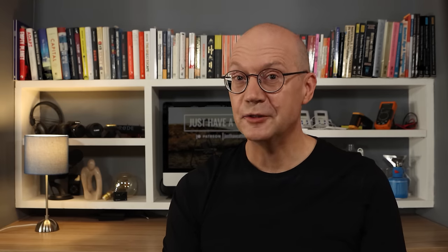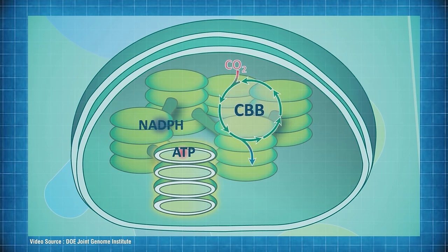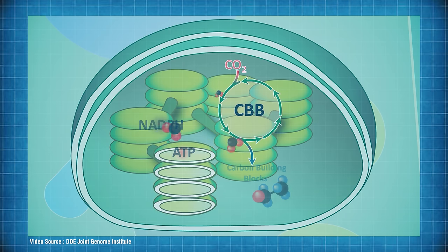And here's where the fancy scientific names inevitably start creeping in. These energy storage chemicals are called adenosine triphosphate, or ATP, and nicotinamide adenine dinucleotide phosphate, or NADPH. Then in the dark reaction, a group of enzymes starting with something called rubisco causes the ATP and NADPH to convert CO2 from the air into glucose and other energy-rich organic molecules that the plant uses to grow.